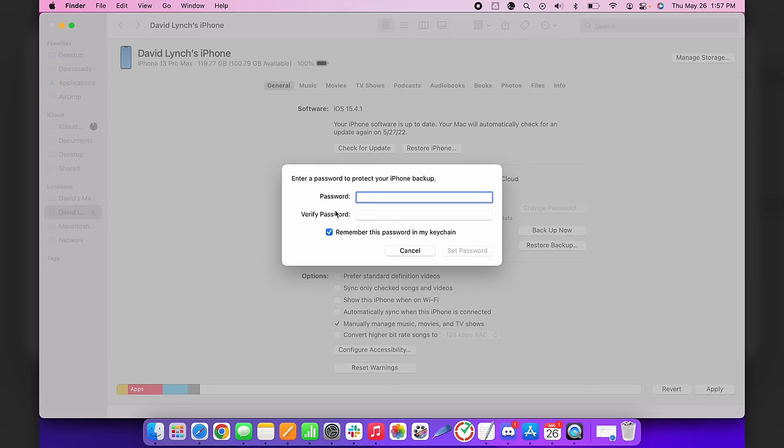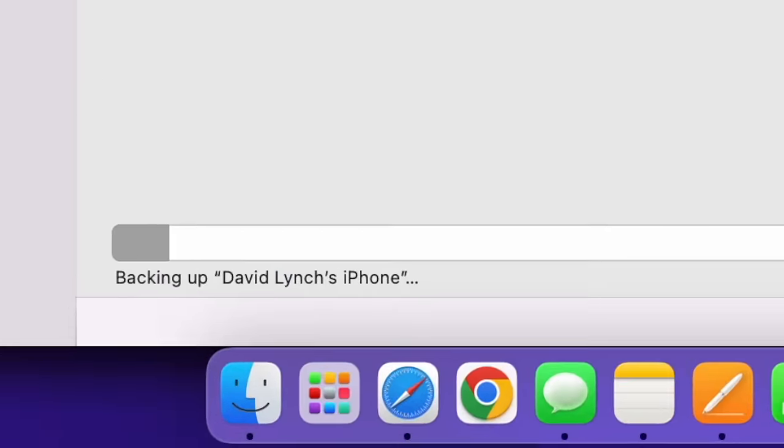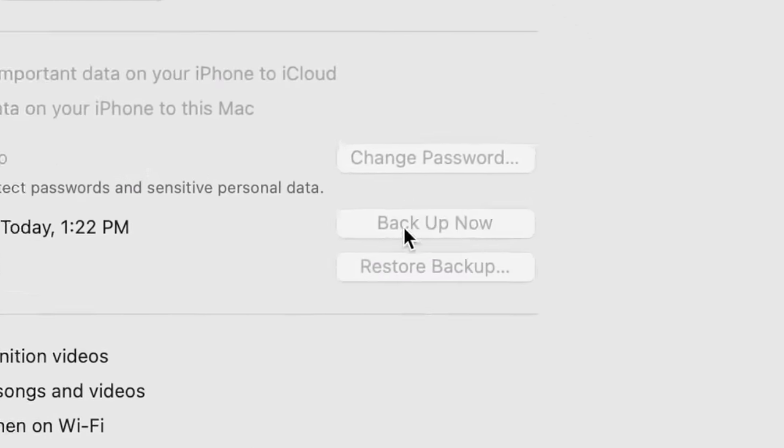Not checking that Encrypt Local Backup box is the number one mistake people make when backing up to their computer — not just for security, but because without it, the backup doesn't include keychain data, meaning you'll lose the passwords saved on your iPhone. It's better to remember one password here than to forget a thousand. When you encrypt the local backup, it makes you create a password for that backup — do not forget it, or you can't access the backup. Check that box, pick a password, and the backup will start. You'll see 'Last backup to this Mac today' when it's complete.